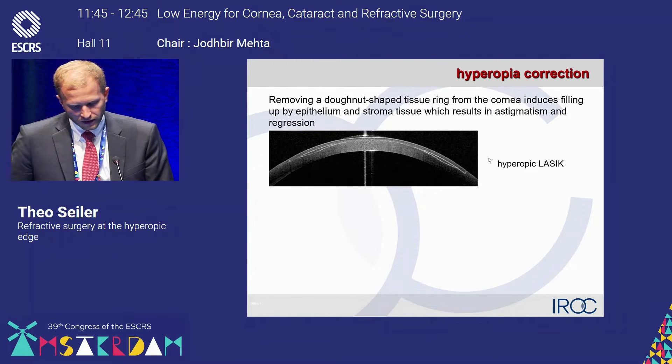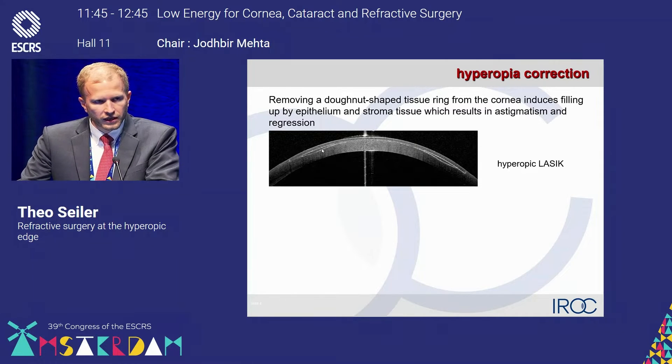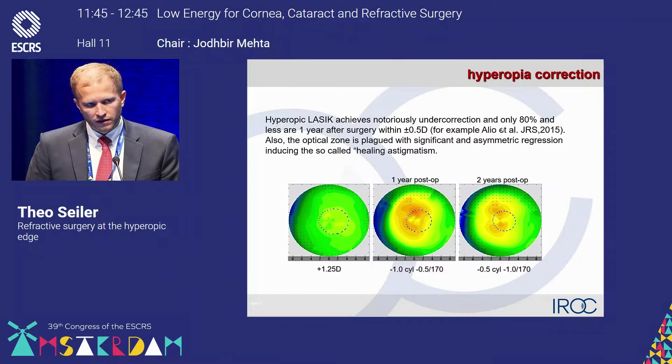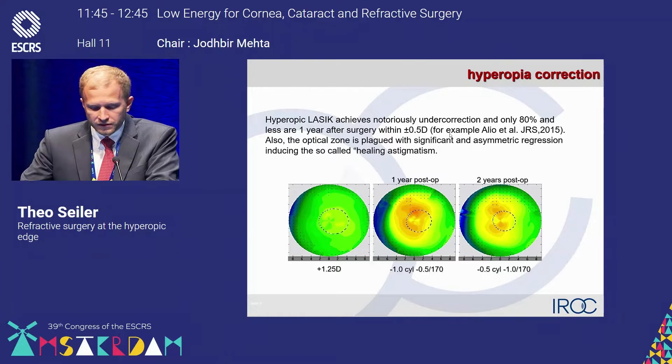This is a dimension less precise than the correction for myopic corrections. The reason is that if we do that donut-shaped ablation in the periphery, we sometimes induce a very strong healing response — an intrastromal healing response where the ablation was performed. The other thing is that in hyperopia correction, you cannot always target on the cycloplegic refraction, and there are many reasons why the precision of the procedure is just not as good as with myopic LASIK.